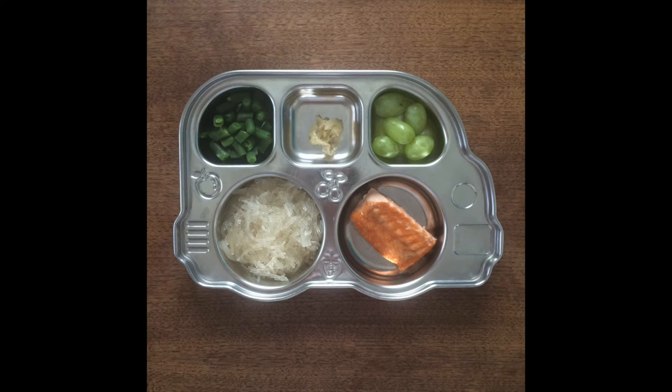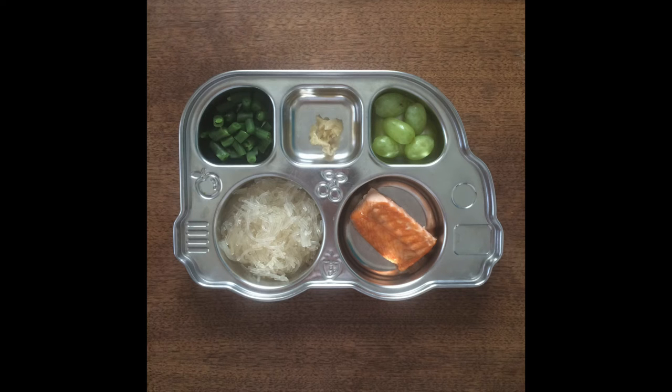Before she ate the green grapes I cut them in half the long way. This is a lunch that represents something we have a lot: hummus. My daughter seriously can't get enough — the first thing out of her mouth in the morning is 'hummus and cracker.' This is a store-bought organic hummus with hemp seeds on top, alongside steamed cubed sweet potato, some red rice, quinoa rice cakes cut into little squares, a clementine, and cucumber sticks for dipping into the hummus.